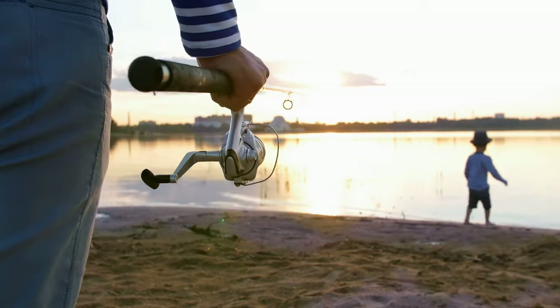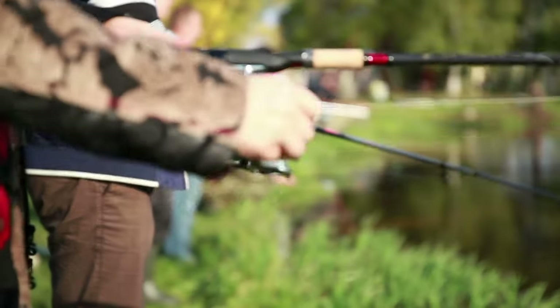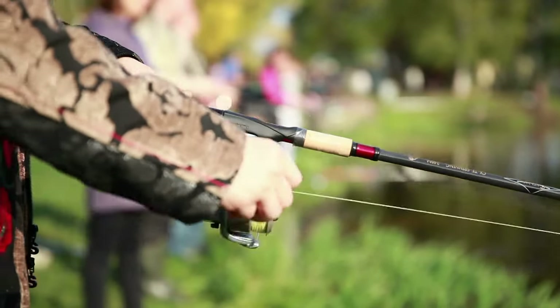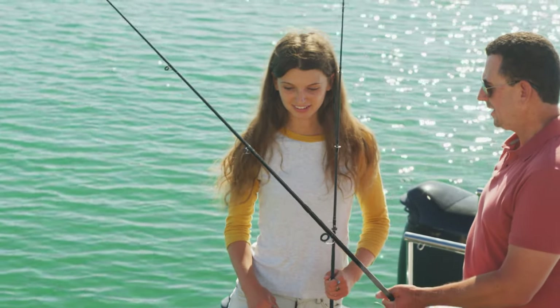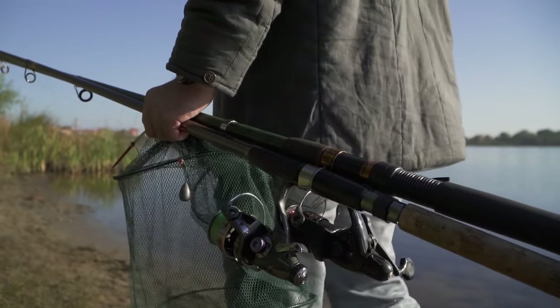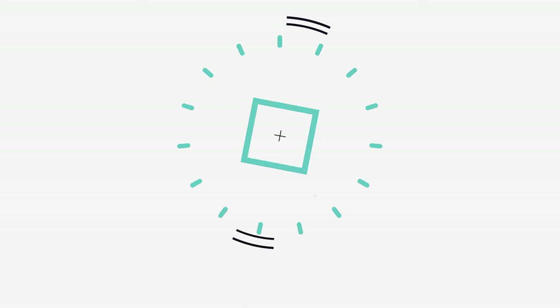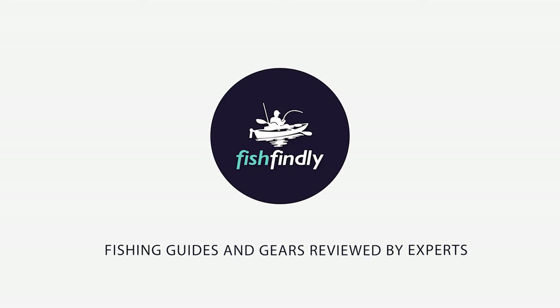For a fishing enthusiast looking for helpful buying guides, nothing could be better than Fish Finally. To be a good inshore fisherman you need to have a good fishing rod at your disposal. In our quest to find the top inshore fishing rods, we looked at numerous samples for all kinds of fishing. Our video guide on the five best inshore fishing rods will help you pick the perfect one.